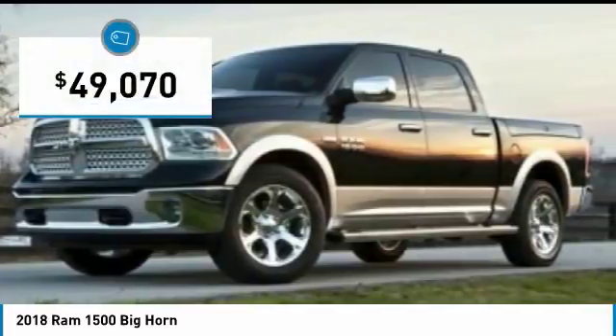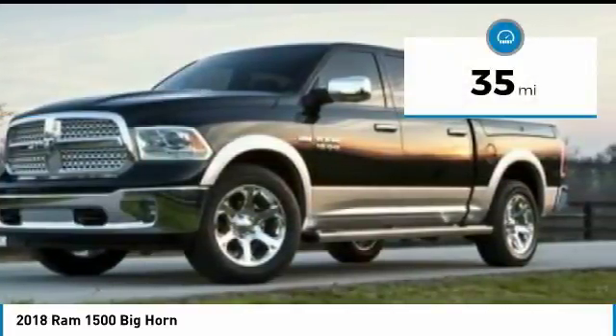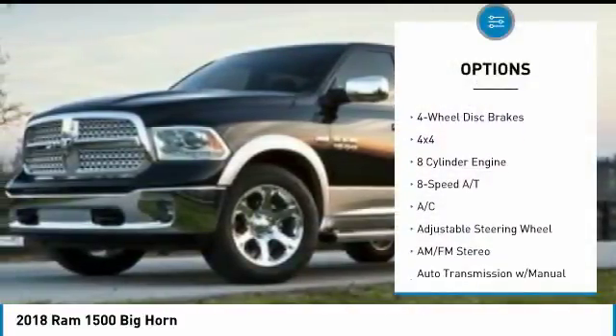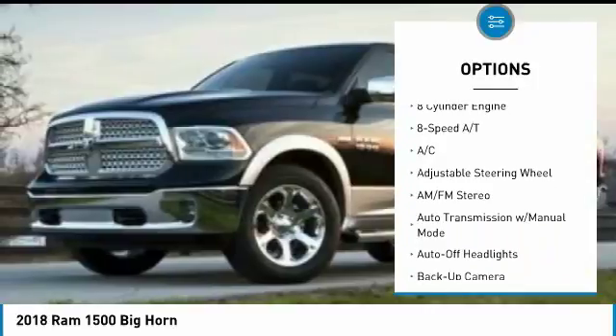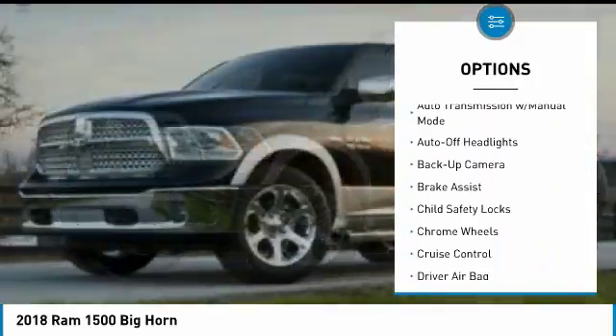It is priced below fifty thousand dollars, and this vehicle has less than 100 miles. Here are some of this vehicle's great options: four-wheel drive, remote engine start, backup camera, navigation system, keyless entry, and leather-wrapped steering wheel.